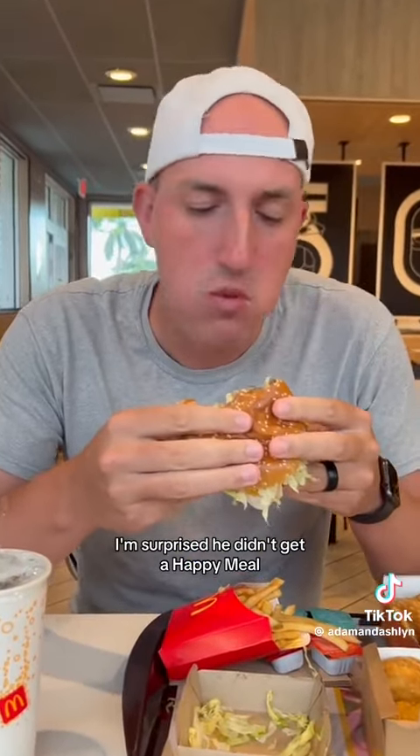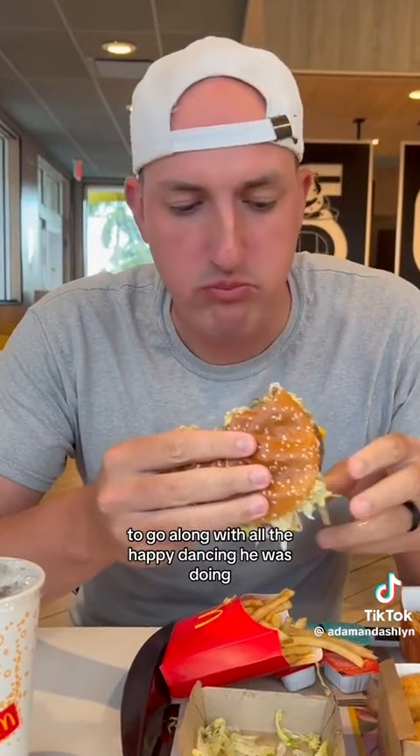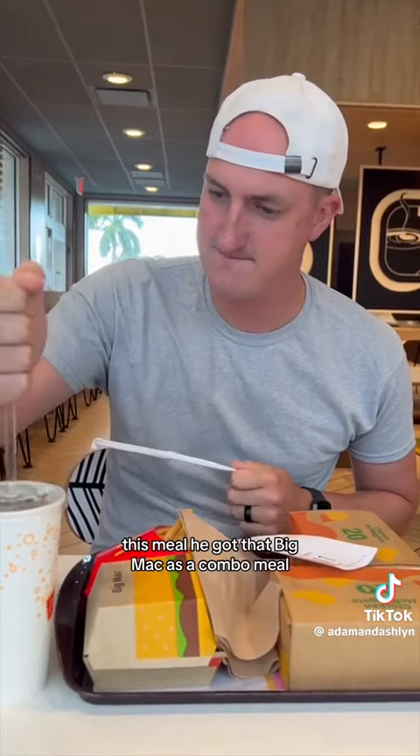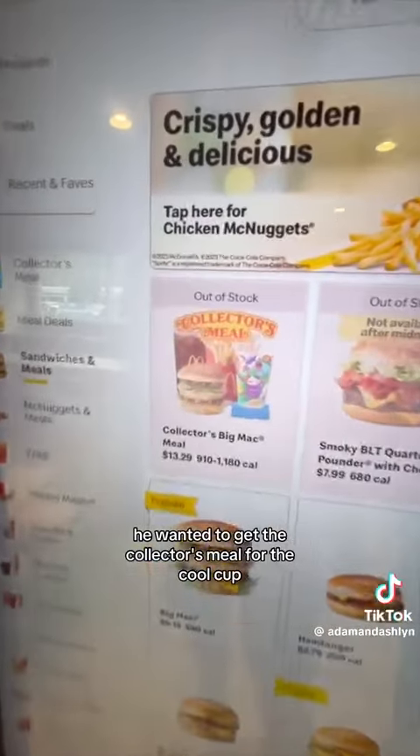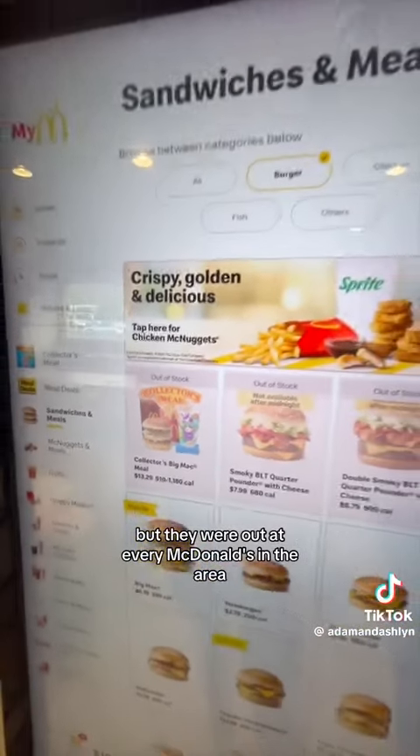I'm surprised he didn't get a happy meal to go along with all the happy dancing he was doing this meal. He got that Big Mac as a combo meal so that he could have his fries and drink for the whole time. He wanted to get the collector's meal for the cool cup, but they were out at every McDonald's in the area.